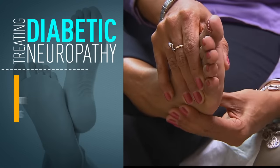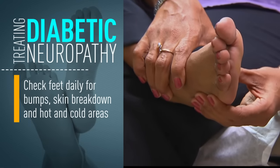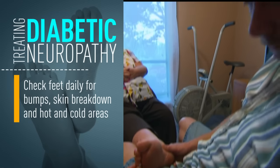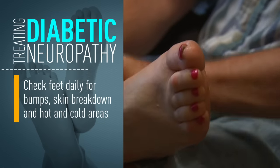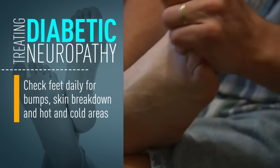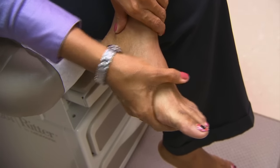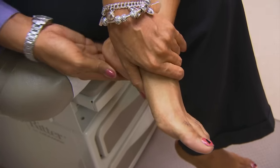They can generally do this in the morning when they're getting dressed, or in the evening when they're getting ready for bed. We tell them to use a mirror to try to look at the bottom of their feet, and if they have difficulty doing this, they can have a family member assist with it. They should feel the surface of the feet, looking for lumps and bumps, areas of skin breakdown or blisters, hot or cold areas, and should also try to feel their pulse in the top part of the foot or behind the inner portion of their ankle.